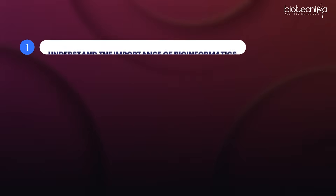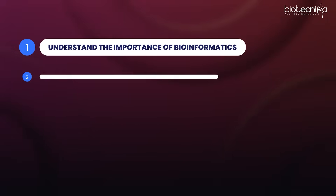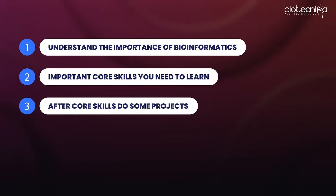After learning core skills, you should do some kind of industry-oriented projects. Without a project, if you go to the industry, they'll say you only have training — but when you have a project, they can ask questions and you can answer them and get selected faster. Doing an industrial project in bioinformatics is very important, and you can do that with Biotechnica's Swedish partners completely online.